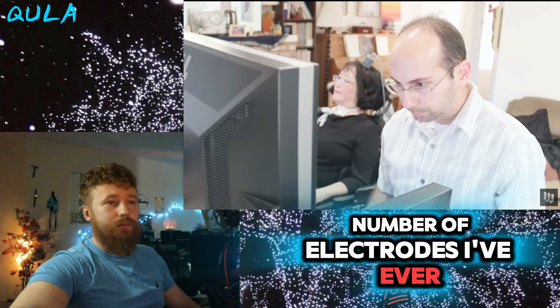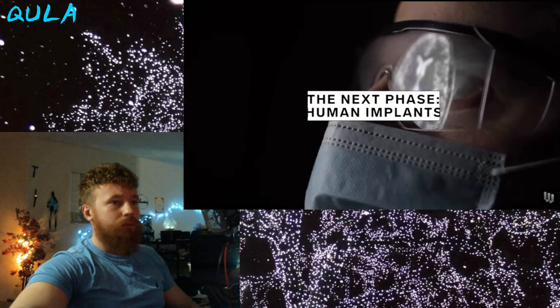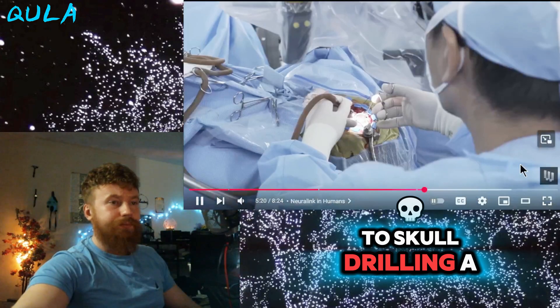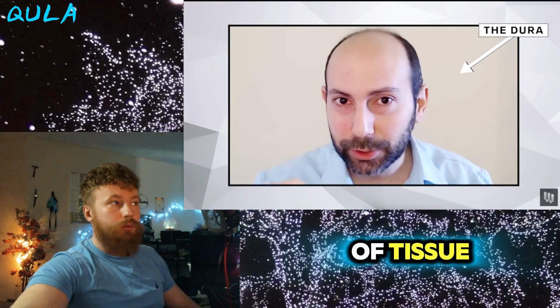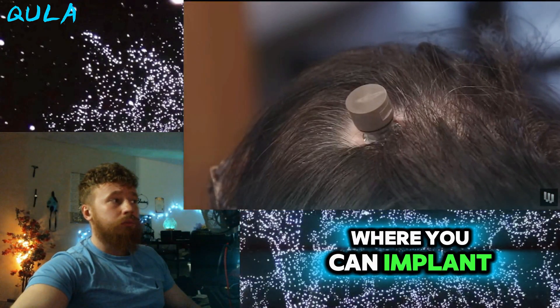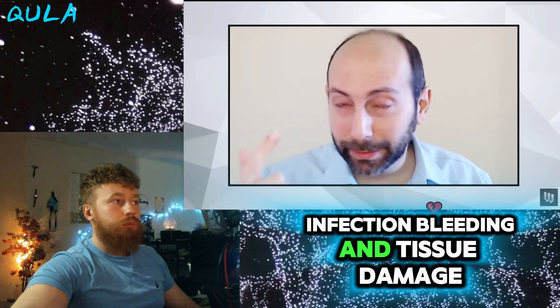How does a device like the N1 get implanted in a subject's brain? Make no mistake — this is neurosurgery. It is not a joke. This requires cutting the skin, getting down to skull, drilling a hole in the skull, exposing what's called the dura, which is this protective layer of tissue that surrounds the brain, cutting the dura, folding it back to expose the brain. Then you get to the surface of the brain where you can implant the electrodes. The biggest risks with these types of techniques are infection, bleeding, and tissue damage.